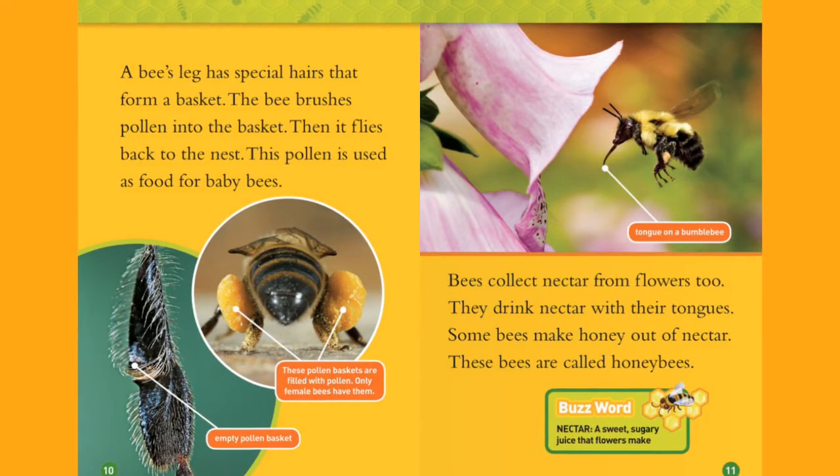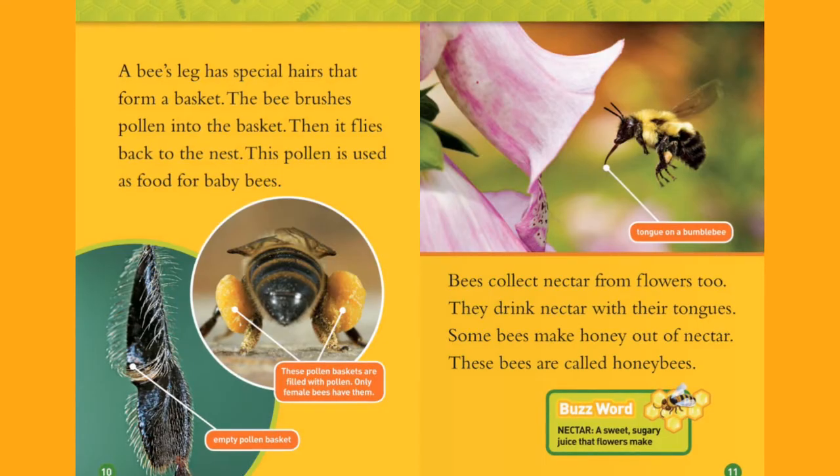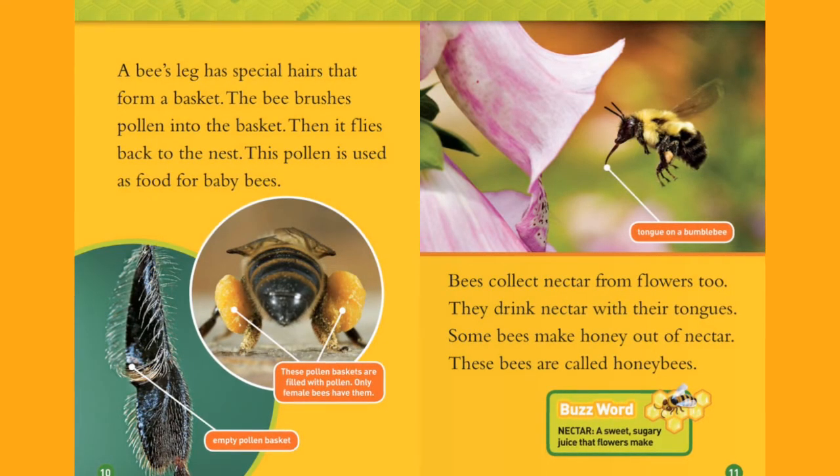These pollen baskets are filled with pollen. Only female bees have them.